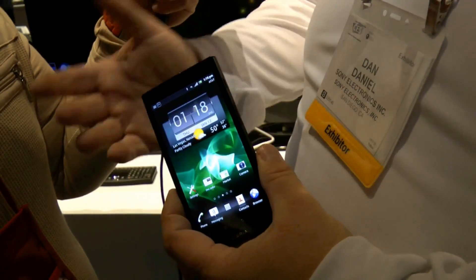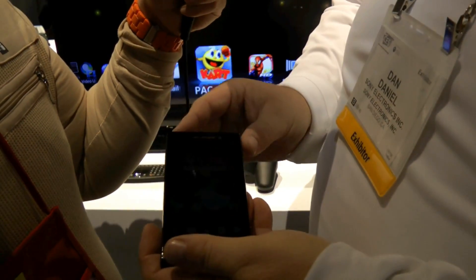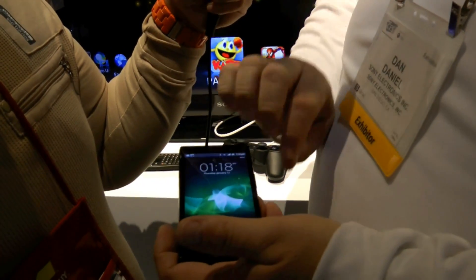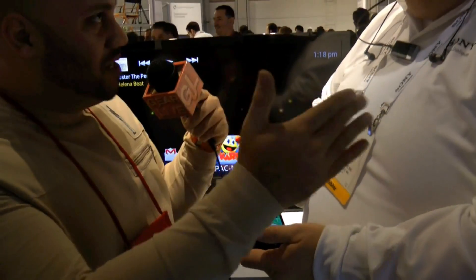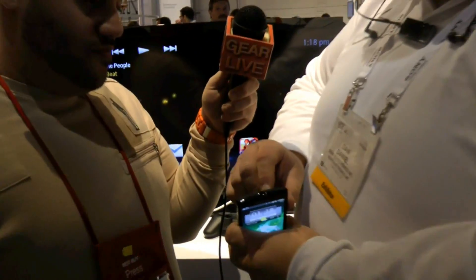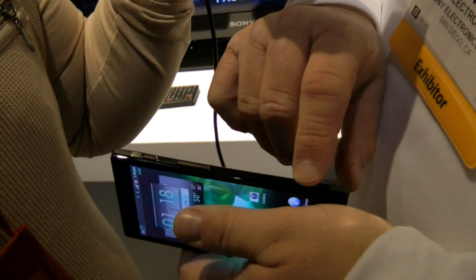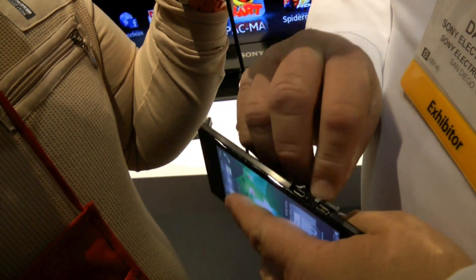The display and glass are actually fused together as one piece. We're going to take you for a walk around the phone. Starting at the top: 3.5mm headphone jack. On the side, we've got our power button, our volume control, our dedicated camera key, a microphone on the rear, and your charging and HDMI ports on the side.